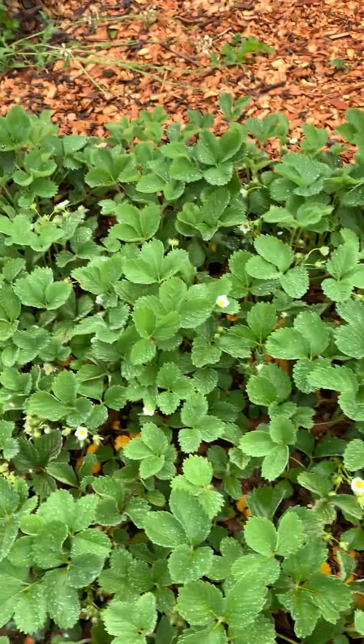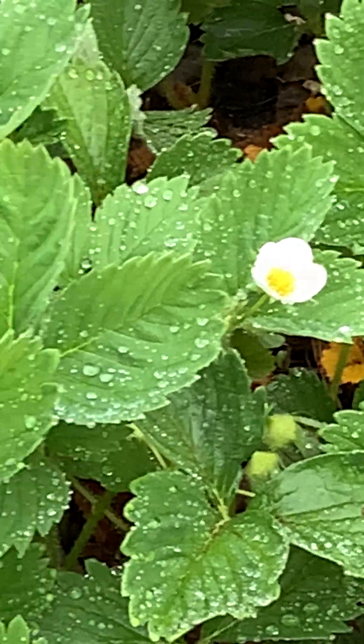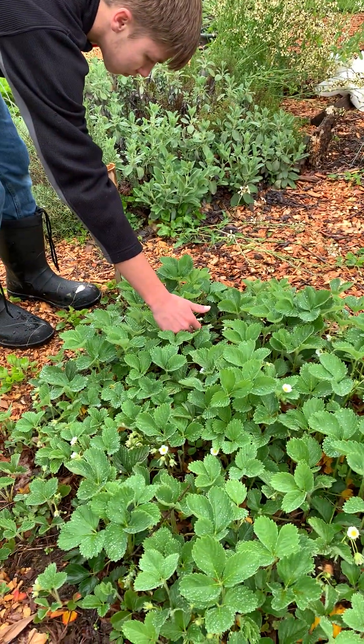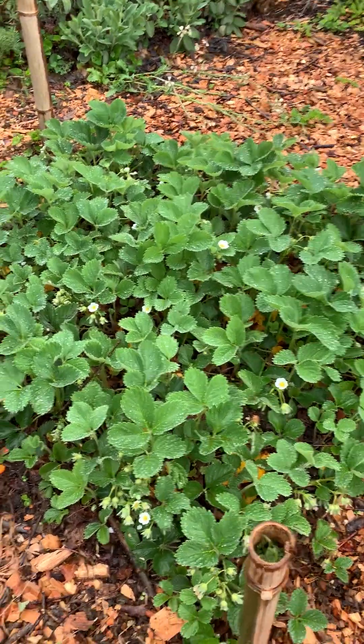My sister helps with the weeding sometimes. This is our strawberry bed — this variety is called 'All Star', a June-bearing type. It's just finished blooming and I can see a nice amount of strawberries we're going to get this year, so that's exciting.